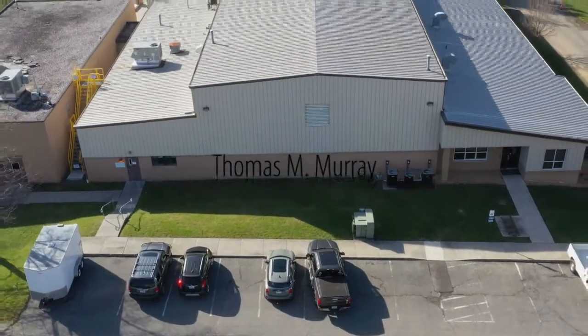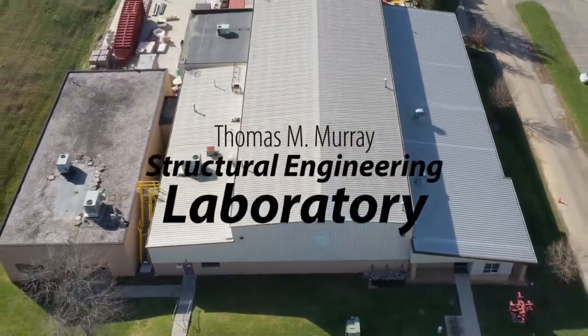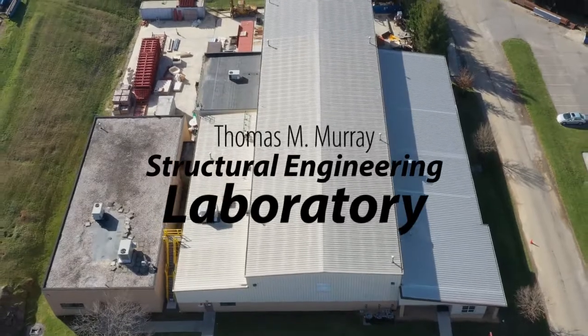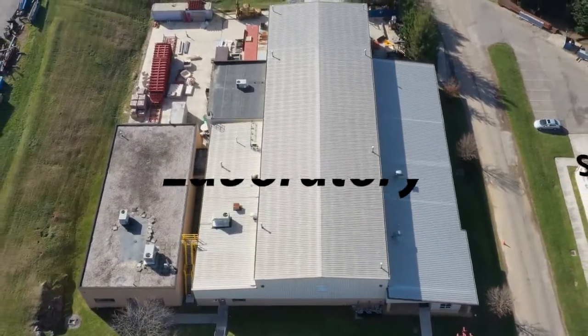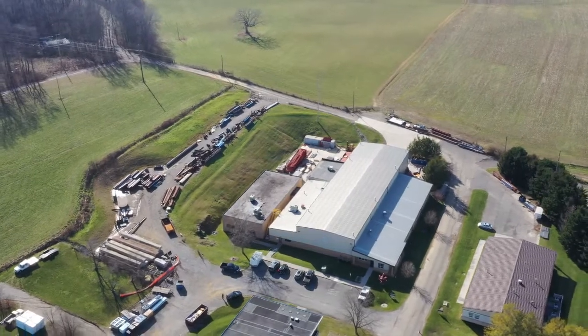Hello, and welcome to the Thomas M. Murray Structural Engineering and Materials Laboratory. The lab, constructed in 1989, has seen two major additions over the years.